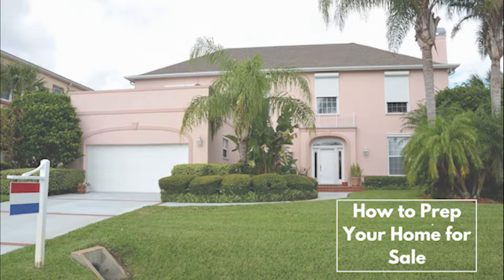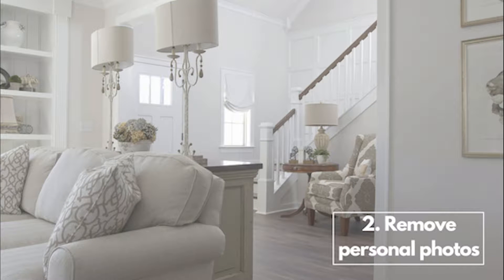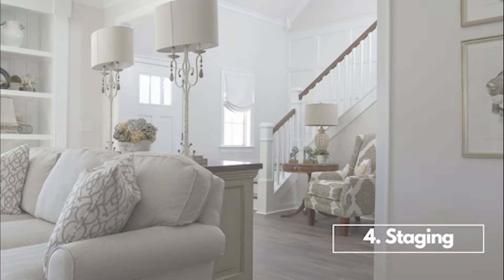When a buyer walks in your house, you only have about 30 seconds to have them fall in love with your home. So we always prepare our sellers to have their home prepared for the market. That means decluttering, taking down personal photos. We often have sellers paint large portions of their house one neutral color. We can also bring in a stager.